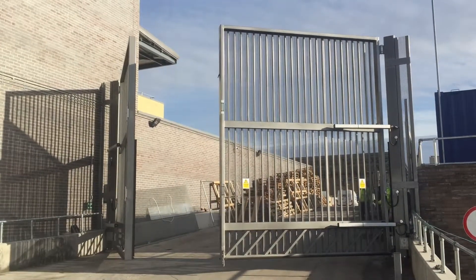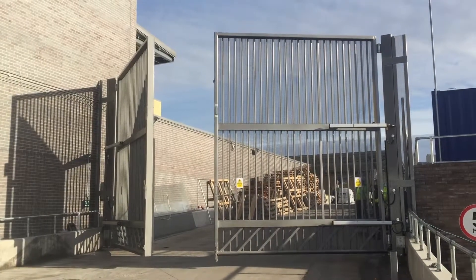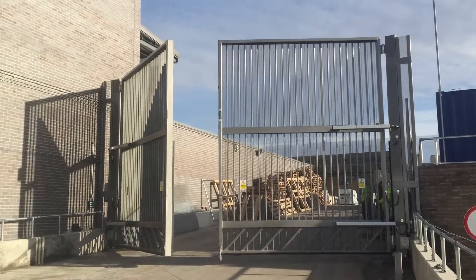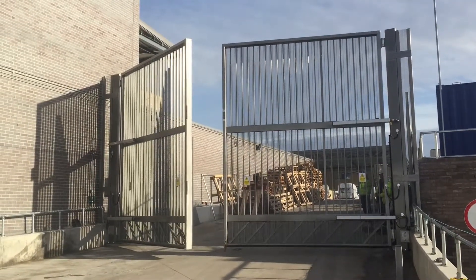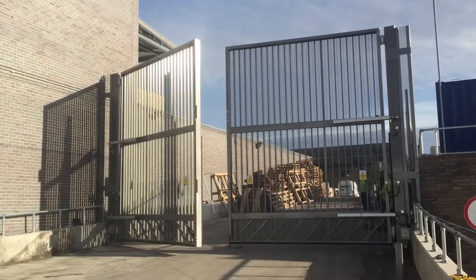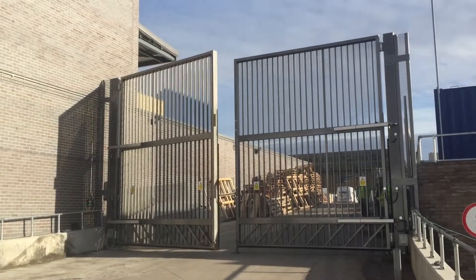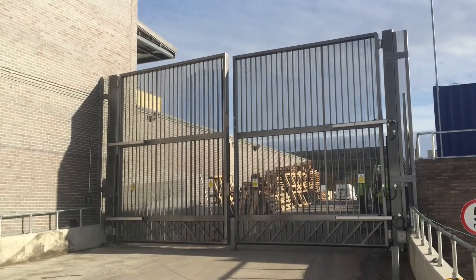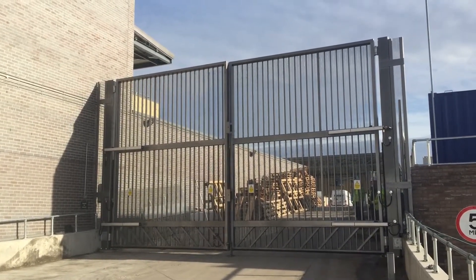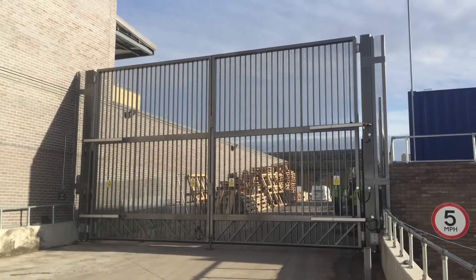So we'll bring them all off the trolley first and then down to the front of the shop. Thank you.